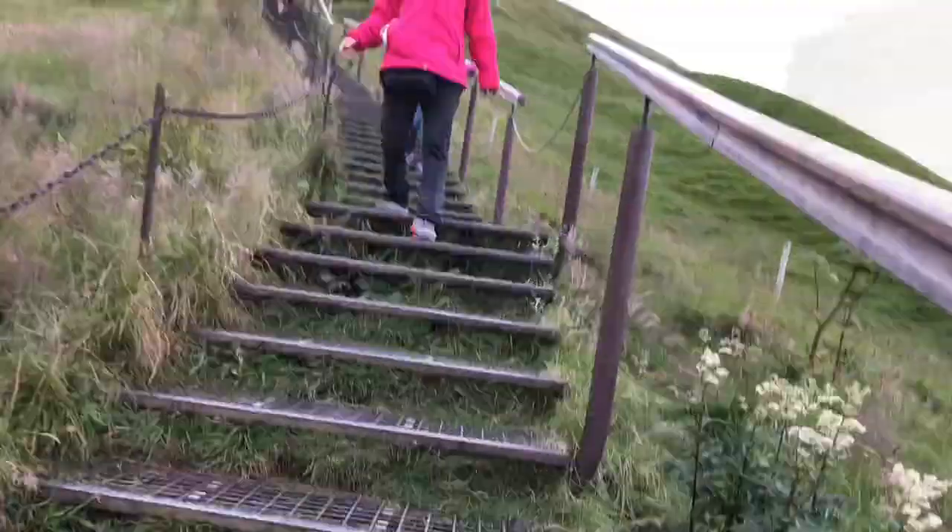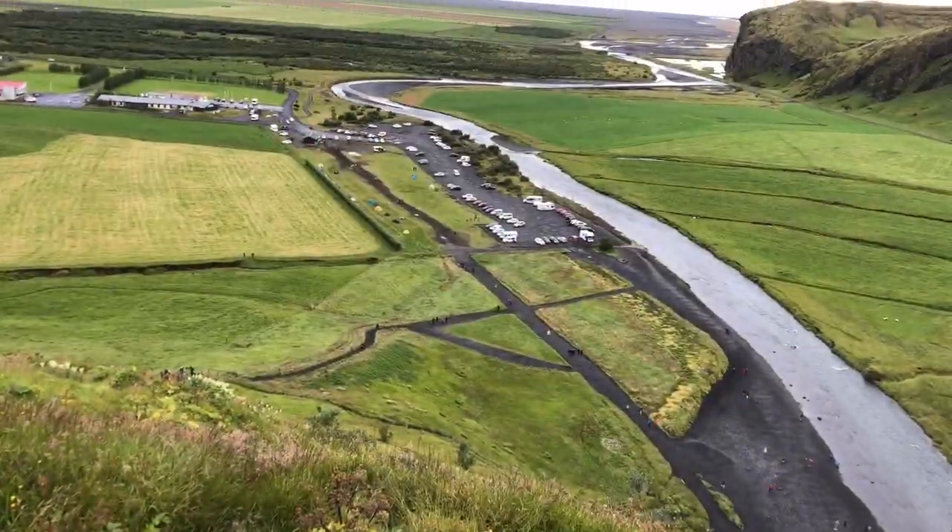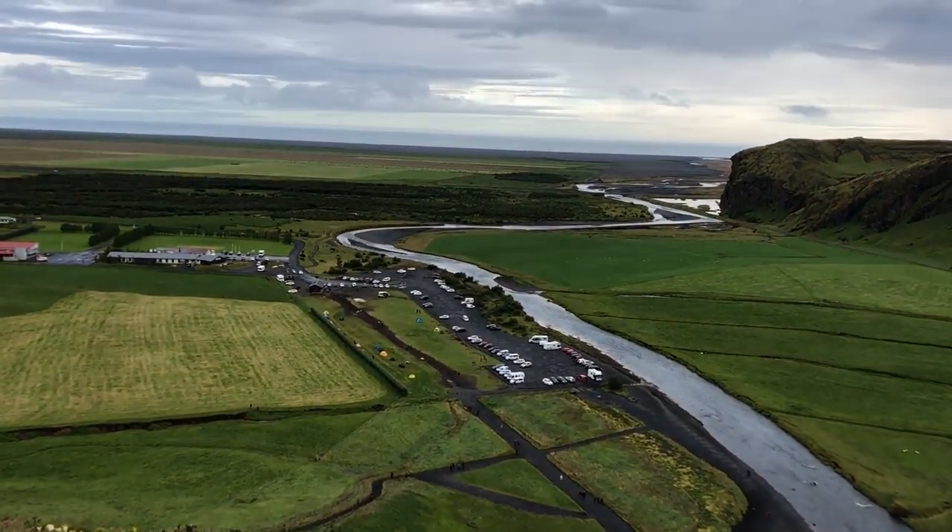Skogafoss! We ascend up the staircase to take in the stunning views of Skogafoss and Vik down below.